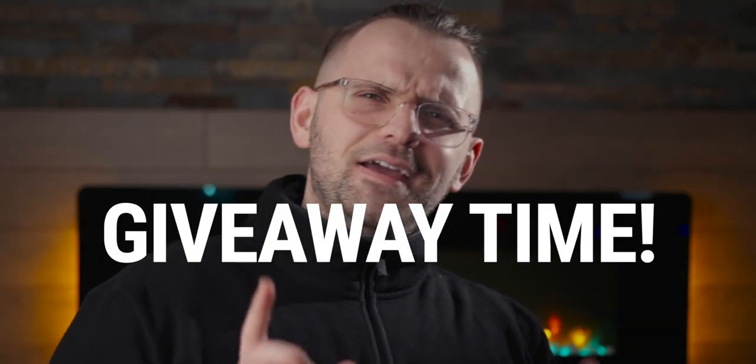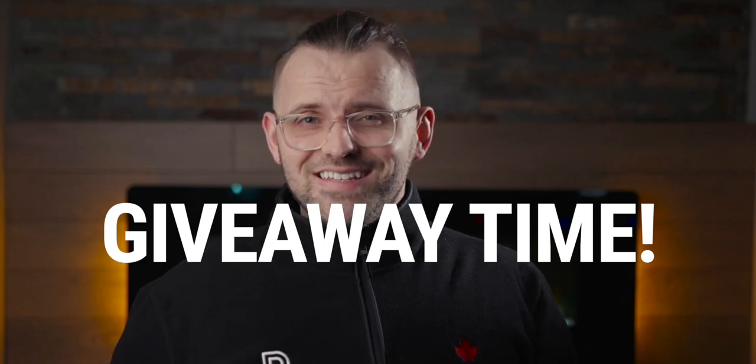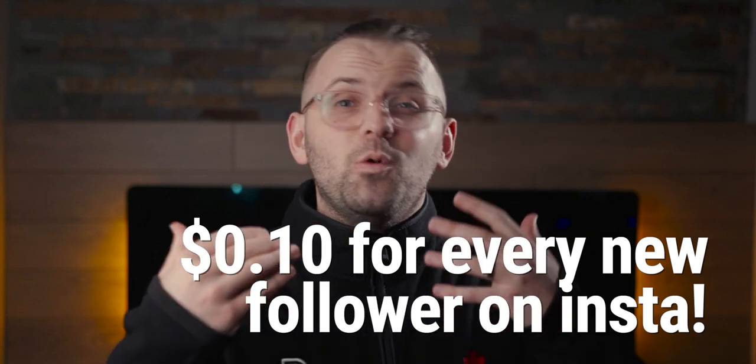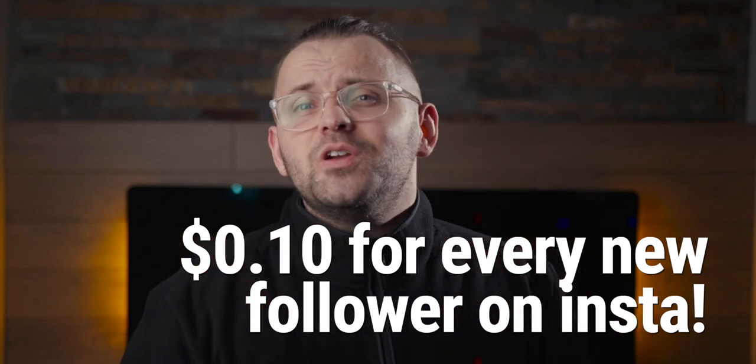I did mention a giveaway, didn't I? We've just started March Madness, and every new follower we get on Instagram, we're putting 10 cents into a big pot and then giving it to one of you. Check out our Instagram to learn more and maybe make some money as well. See you on the next one.